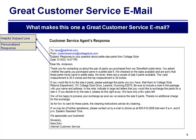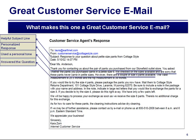Personalized response — a customer who has taken time to write an email deserves to be treated as a person, not a number. This email response addresses the customer by name. It used a personal tone, and it answered the question — there is an answer in the email.